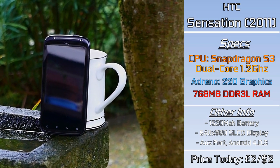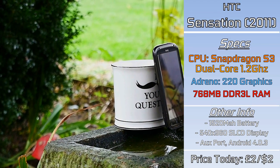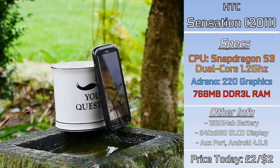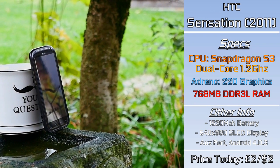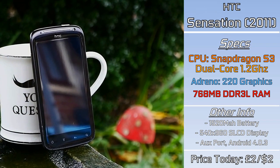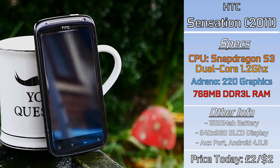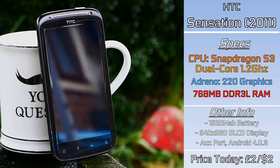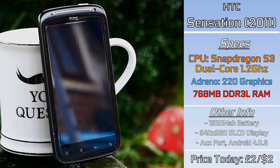With a 4.3-inch 960x540 screen, a dual-core Snapdragon S3 processor, and the Adreno 220 graphics — and for those who didn't know, Adreno is actually an anagram for Radeon, fun little fact there. It even has a front camera; I've never had a phone this cheap with a front camera. It has 768MB of RAM, so nearly 1GB, and cost £125 when new. Which seems insanely cheap for a flagship, but a lot has changed in 10 years.